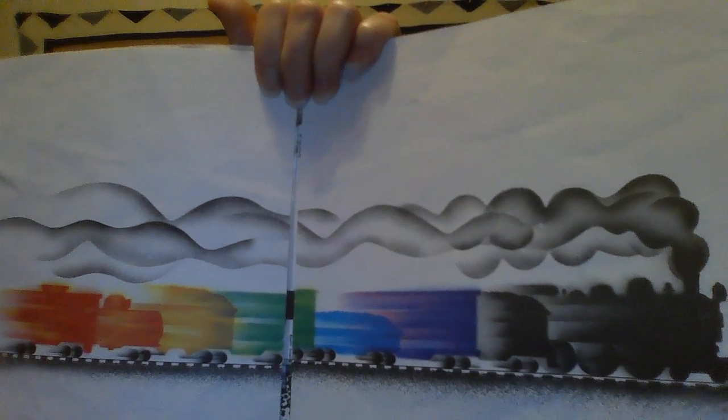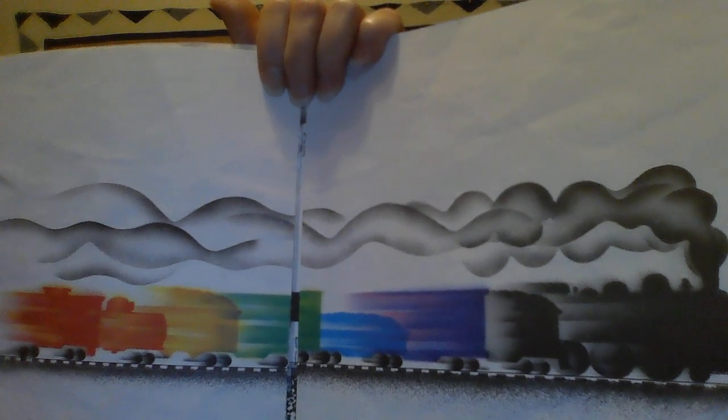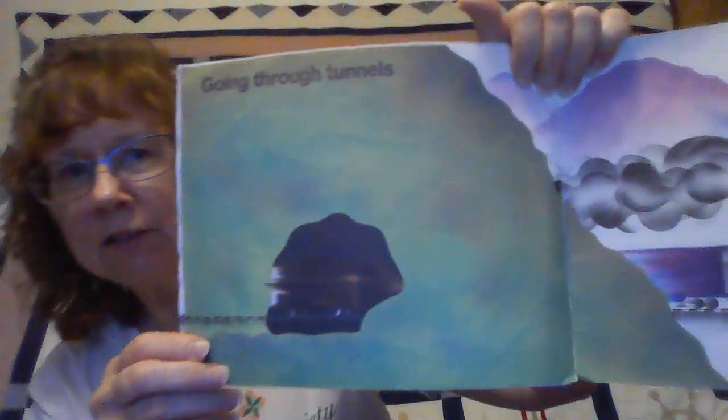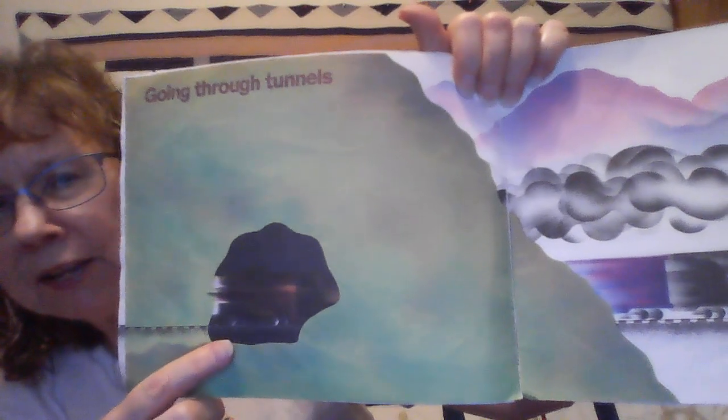Here's the freight train — it's moving! Can you tell if it's going fast or slow? That's right, you see how blurry it is? It's going so fast that you can barely see the cars it's carrying.